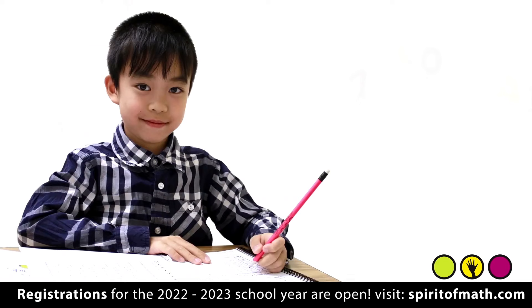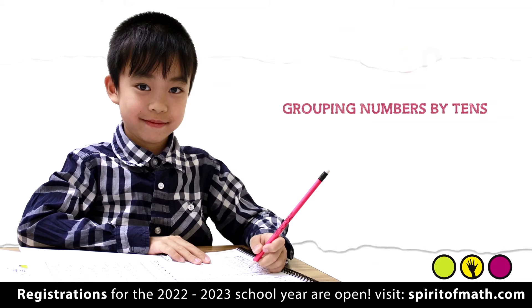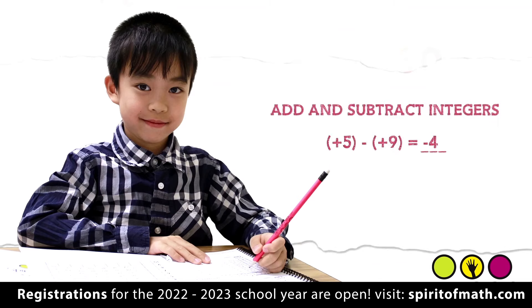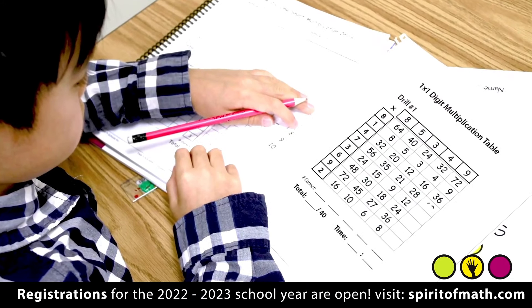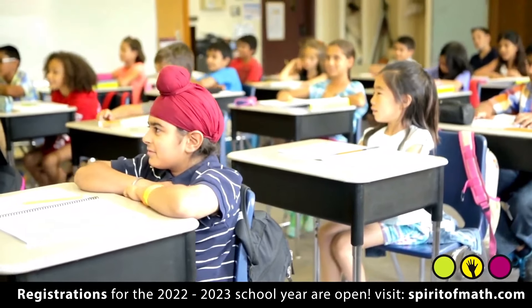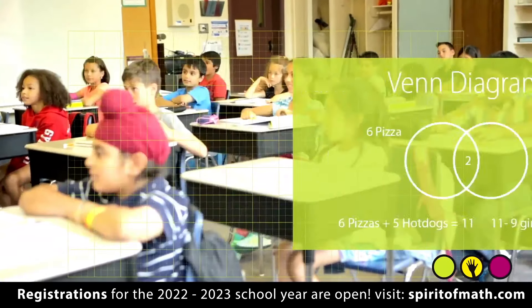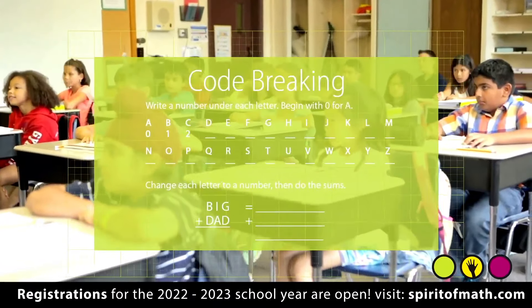What do students learn in the early grades at Spirit of Math? You'd be surprised. By the end of grade one, our kids have mastered grouping numbers by tens to quickly and efficiently add and subtract integers, and can handle one-by-one digit multiplication and division. They begin solving a variety of problems that introduce them to geometry, Venn diagrams, and introductory code breaking.